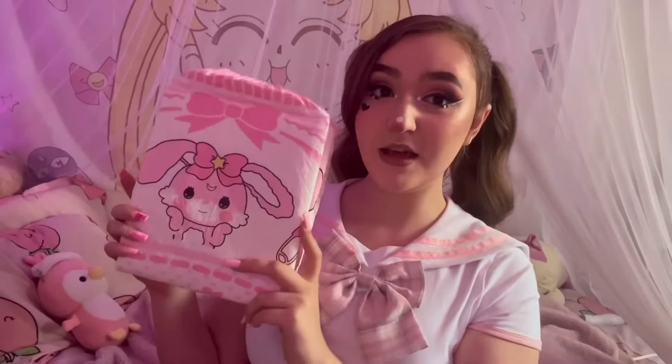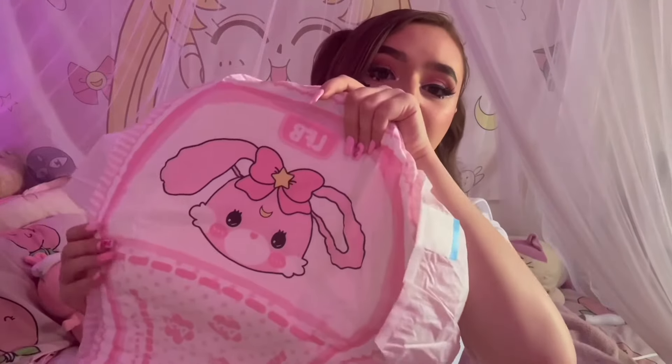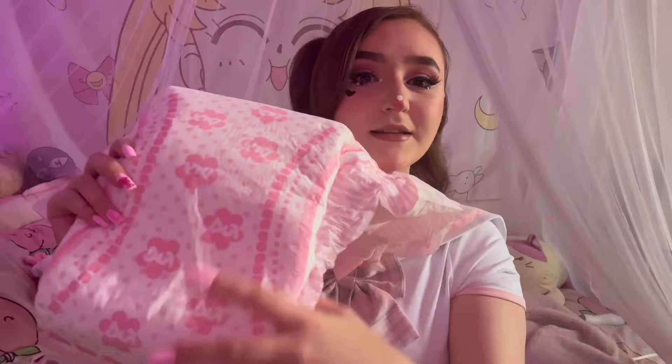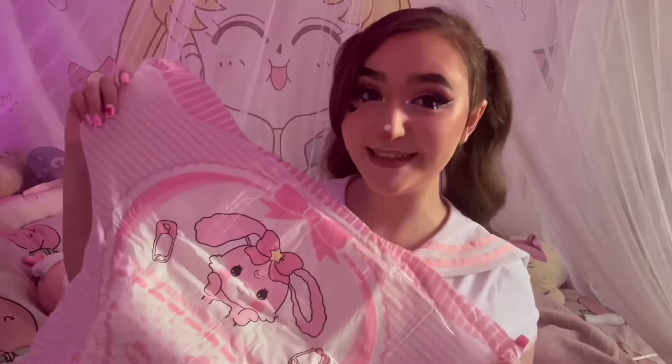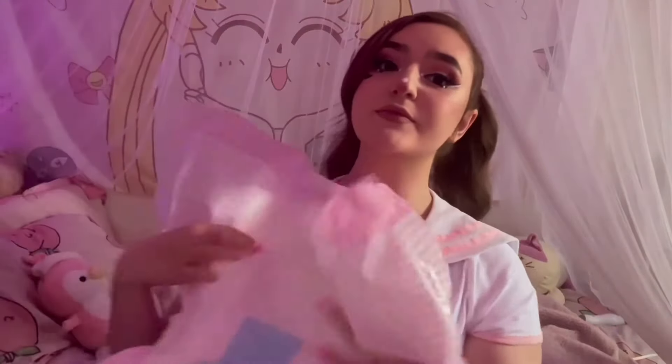So these are what the diapers look like — there's obviously a very cute bunny on the front and a very cute bow. These are different than the Rearz diapers because Rearz usually has the same pattern all the way around, but these ones are so simple, cute, dainty, and girly. Opening them up, there is another bunny on the back, then a cute kawaii pattern all the way down, and in the front another bunny.